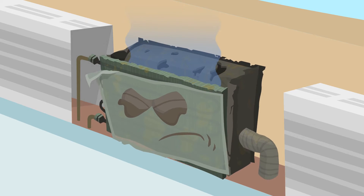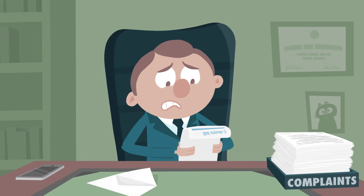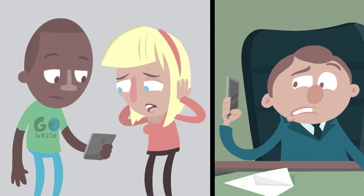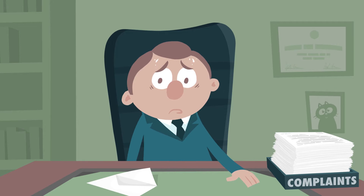It's noisy and inefficient, with utility and maintenance bills going through the roof. This has Albert, the building owner, uptight. His anchor tenants are asking for a greener, quieter workplace, or he faces losing them. He needs to deliver, big time.